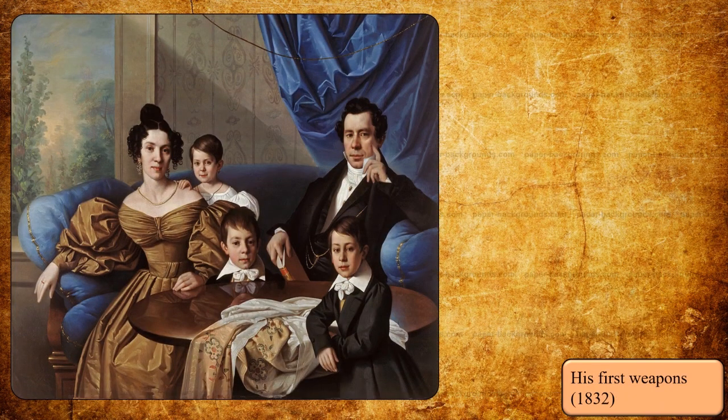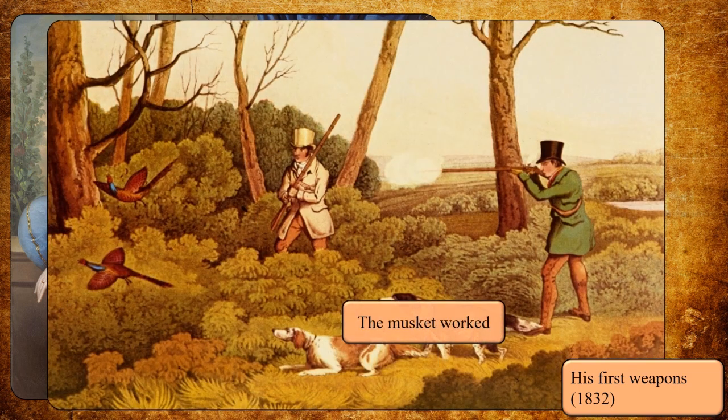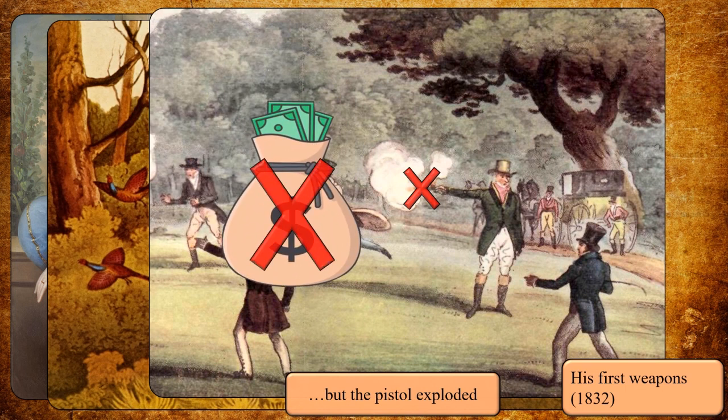Three years later, in 1832, at the age of 18, his father financed the creation of two prototype weapons: a musket and a pistol. The musket worked, but the pistol blew up during trials, and his father didn't fund any more projects.